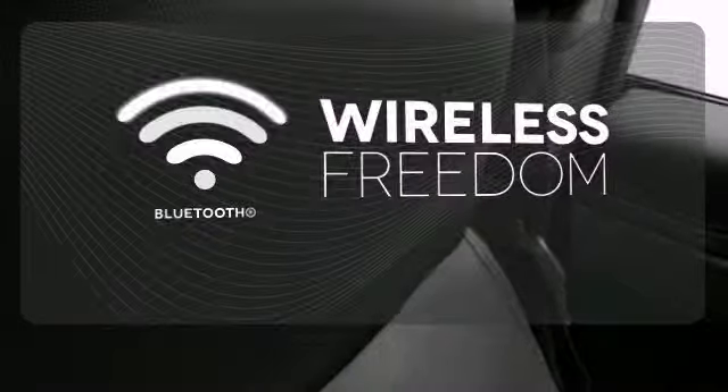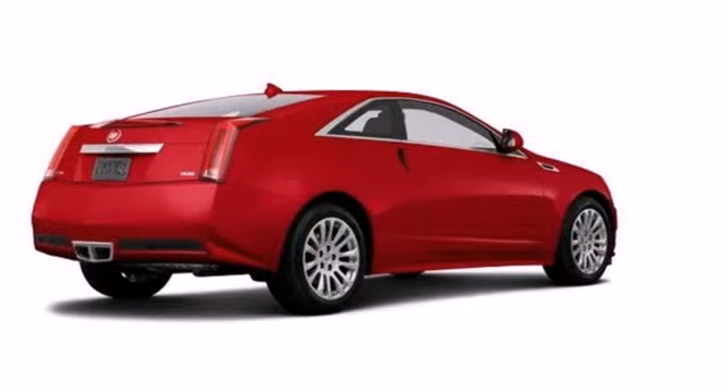You don't have to put your life on hold when you have Bluetooth. Are you up for the experience? Get behind the wheel today.